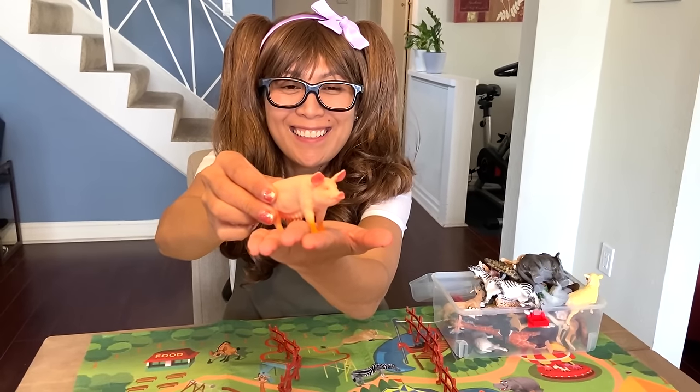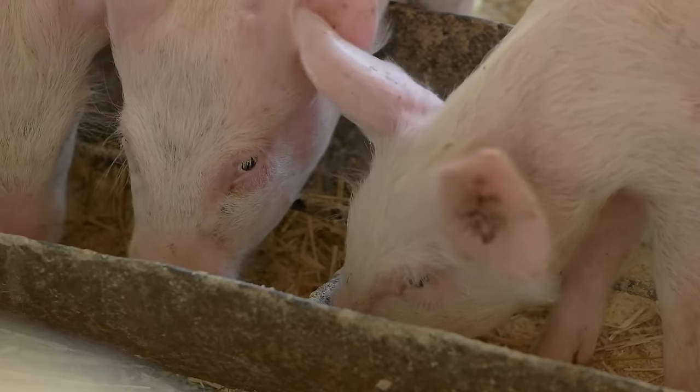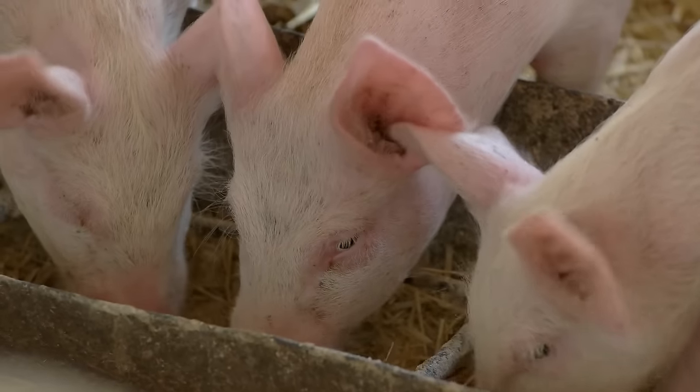Here we have a pig. Omnivore! They can eat anything — corn in the fields, broccoli, and small animals.